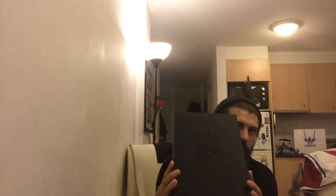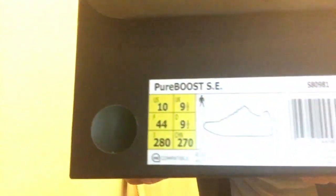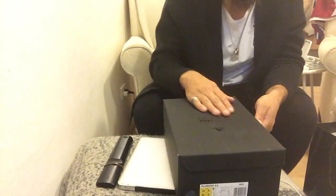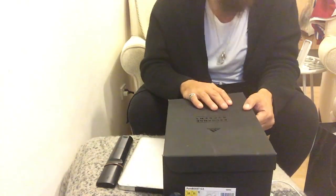Here it is. You've got the Sneaker Exchange branding, the Wish logo, the Consortium logo, and then the Adidas logo. The box has a really weird feel to it - I mean obviously it is cardboard, it's a normal box, but it feels almost like neoprene, you know what I mean.